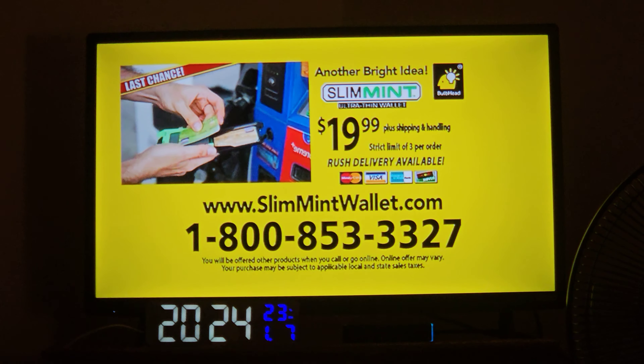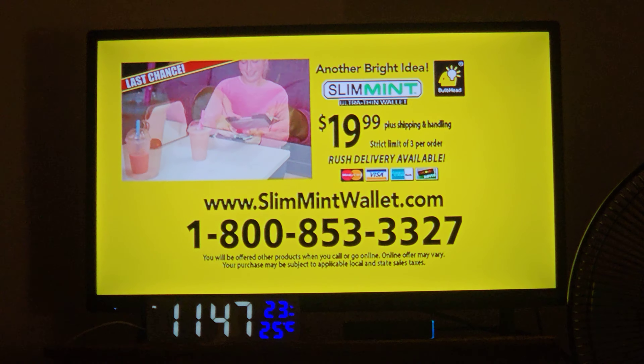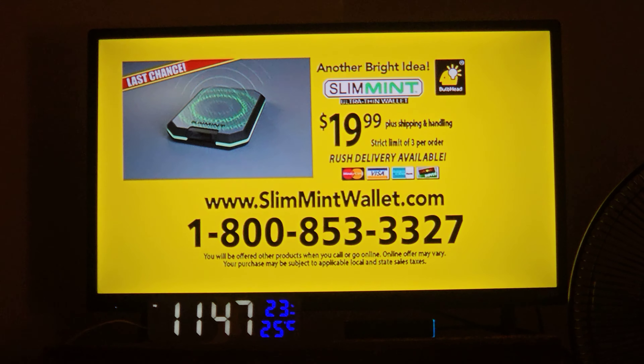Call 1-800-853-3327. That's 1-800-853-3327. Or visit slimminwallet.com. Call 1-800-853-3327 now.